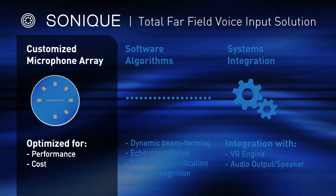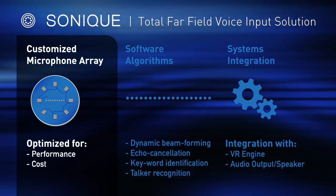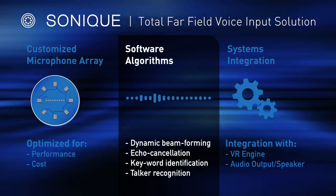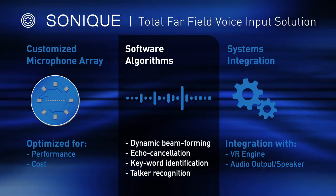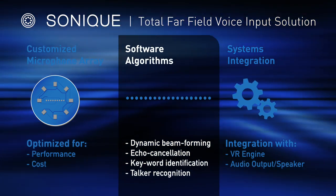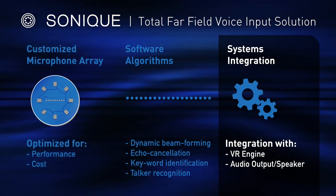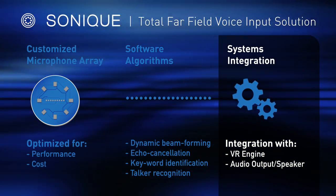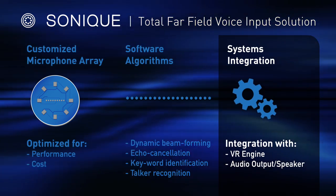Sonique includes a customizable microphone array that is optimized for your performance and cost targets, and a complex set of audio software algorithms that focus the microphone array on the talker to capture voice inputs, even in high-noise environments. Sonique will provide a clear input to your preferred voice engine, improving effectiveness and utility to your end-user customer.